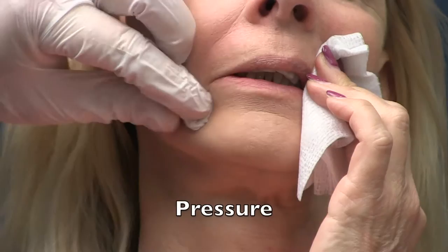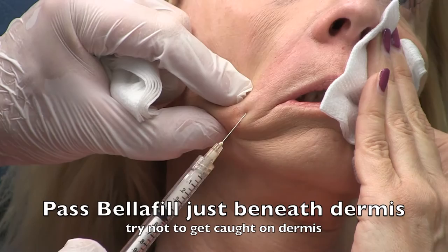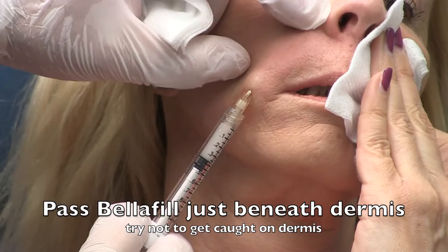This video will help you get a better understanding of how this product can be used to safely restore facial volume while preventing or minimizing bruising, pain, and swelling, and obtain the best results possible with this facial filler.